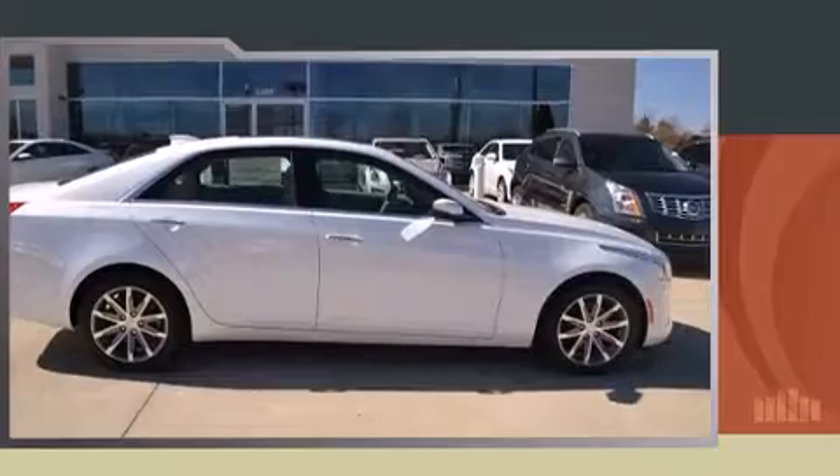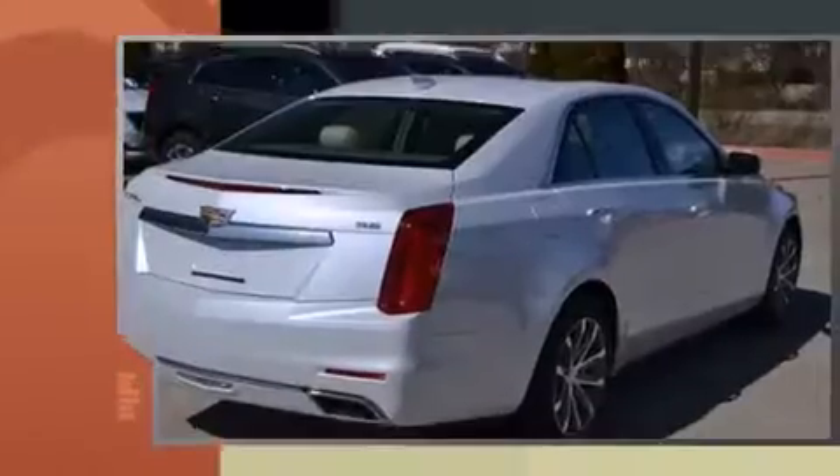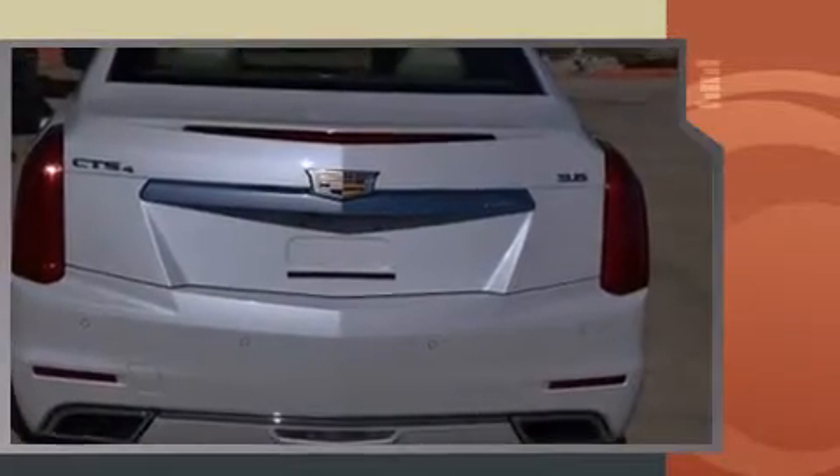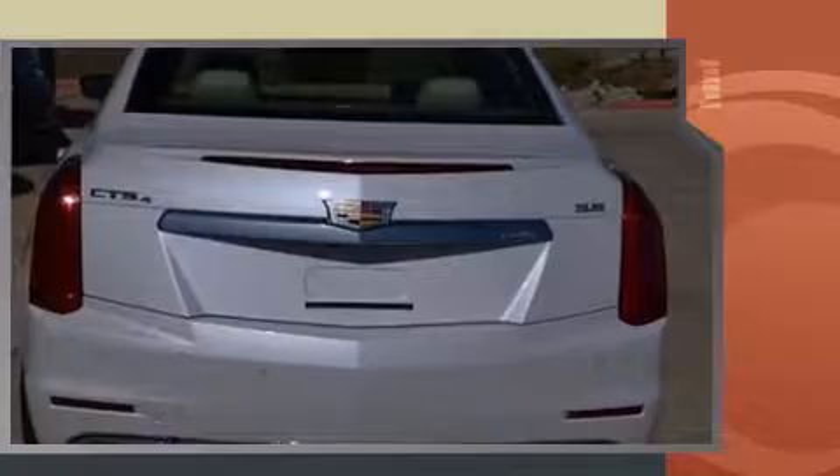Introducing the 2016 Cadillac CTS. This four-door, five-passenger sedan stands out among competitors in its class. It features an automatic transmission, all-wheel drive, and a refined six-cylinder engine.